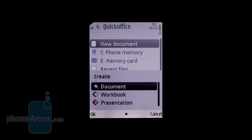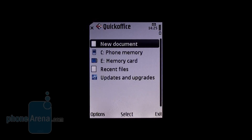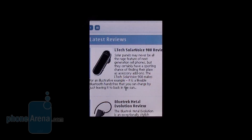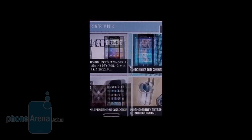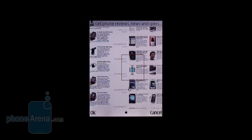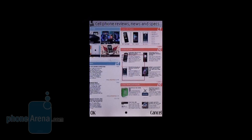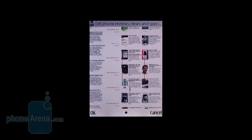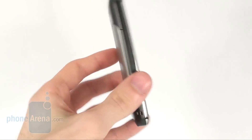Quick Office will let you work with Microsoft Office files. However the app comes without a license, so you will only be able to view files. The internet browser of the Nokia C5 is not the fastest one out there, but it is very usable. Scrolling is not a problem with this browser. In addition you have a page overview option which will give you a much better view of larger pages.